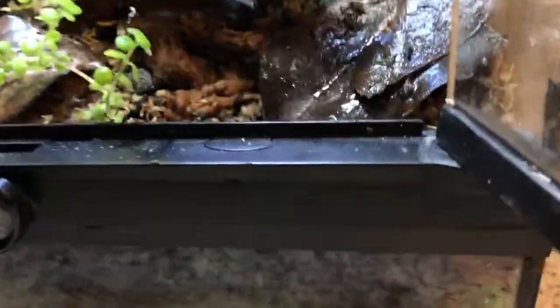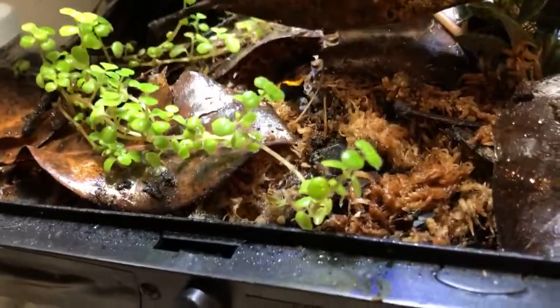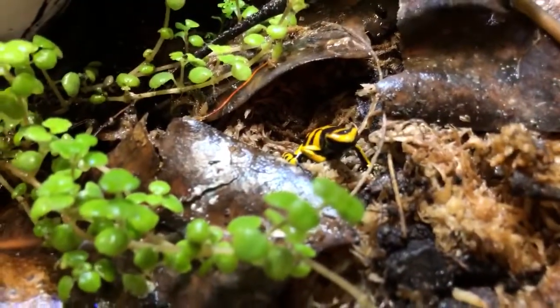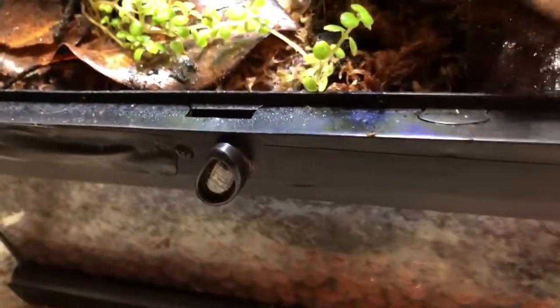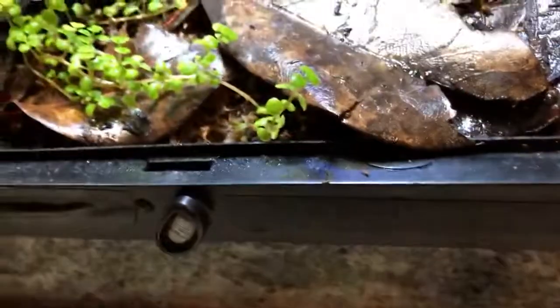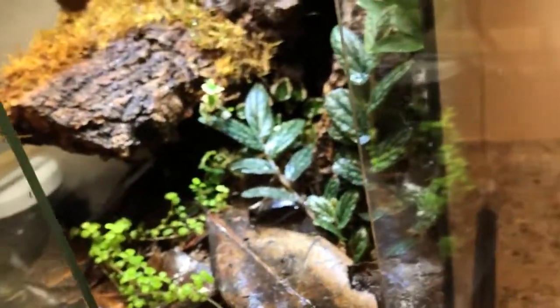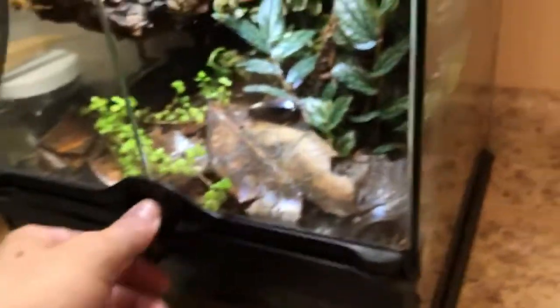I don't know what the other one is — he usually hangs out underneath the leaves or up top. I'm going to leave these guys alone for now, I don't want to stress them out. I already scared them. They're going to get fed later on too. I'm going to shut this so I don't lose the humidity.